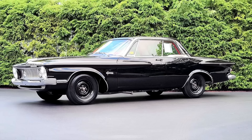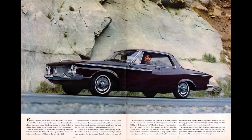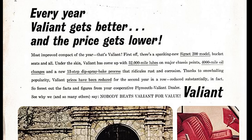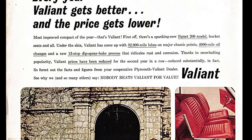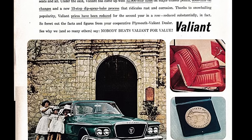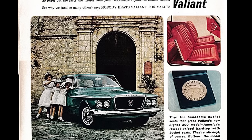The 1962 Plymouth model lineup — not in any particular order: Valiant, Sport Fury, Fury, Belvedere, Savoy, Suburban. Plymouth would offer the Valiant in the North American market from 1959. It's important to note that when the Valiant first came out, it was a separate make from Plymouth. Valiant was a standalone brand until 1961, and then it went under the Plymouth moniker from '61 through '76, offered in four generations.